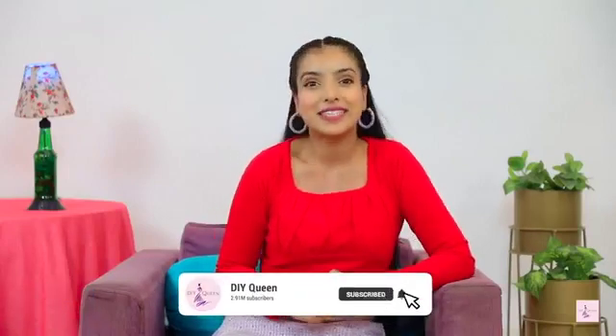Hey guys, welcome back to our channel DIY Queen. I am Sapna Bhatti and I have brought you a very interesting video for all of you — Amazon Top Haul, where I will show you all the tops that I bought from Amazon. I know that you all like our hauls, so let's start the video. But before that, don't forget to like the video and make sure to subscribe to the channel.